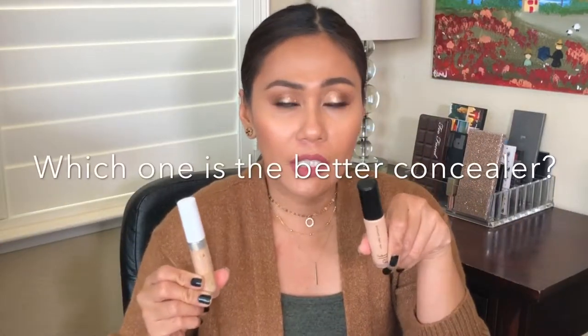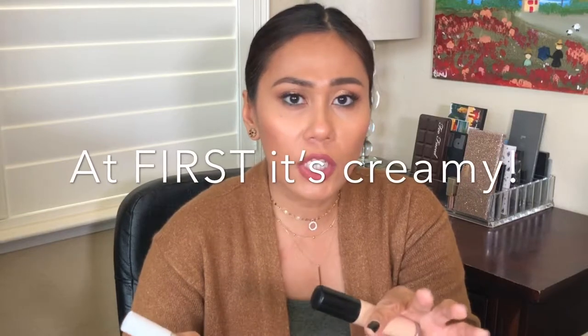Which one is the better concealer? Both the e.l.f. and ColourPop apply really creamy under the eyes and on the face — they feel really good and aren't thick or heavy on first application. But because the ColourPop has a natural matte finish rather than a full-on matte finish, it's a tad creamier and much closer to the consistency of the Urban Decay concealer that I love.